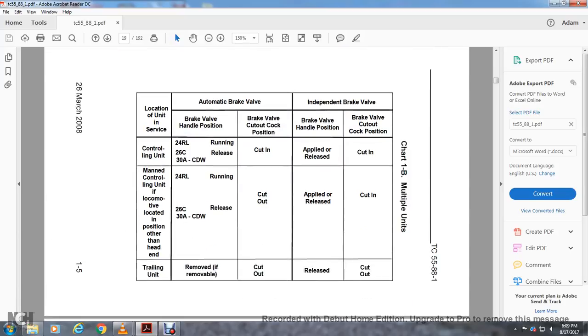Chart 1B — Multiple Units, units in service. For the automatic brake valve and independent brake valve on the controlling unit: brake valve handle positions are 2-4-R-L, running in 2-6-C release, 30-A-C-W-E-W. Brake valve cut-out position: cut-out cock position cut in. Brake valve handle position for the independent brake valve: applied and released. Brake valve cut-out cock position on the controlling unit is cut in.